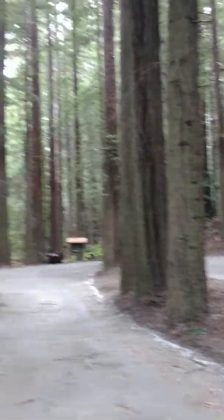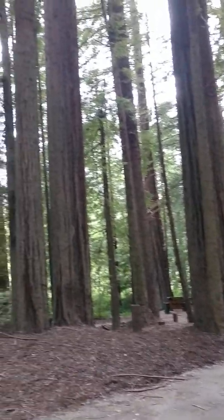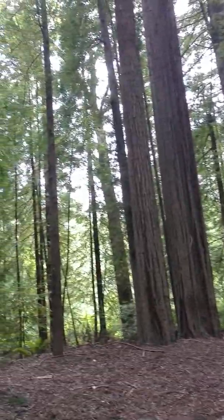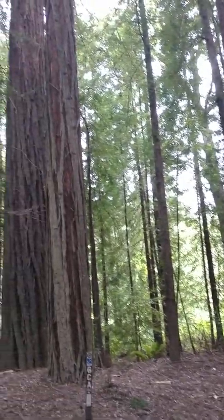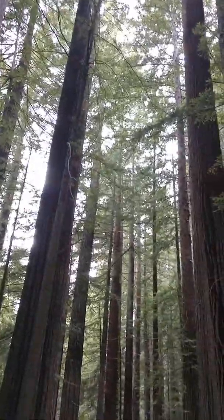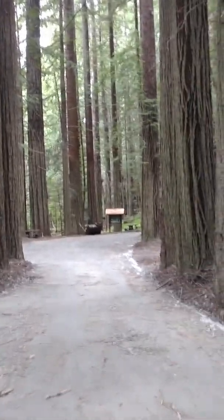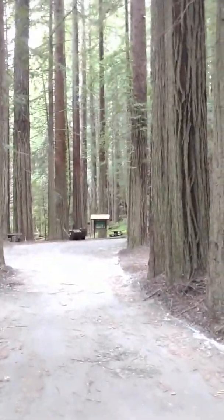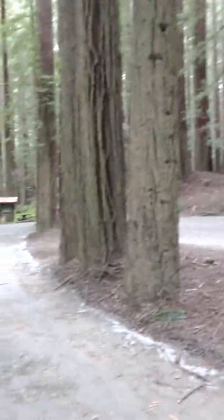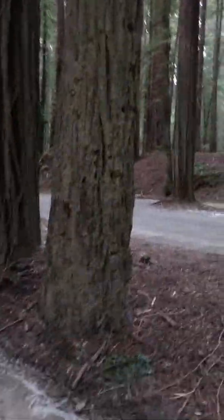These trees have this gray funk. I believe this is from all the heavy metals that are being sprayed globally, daily. On any given day, people report the spraying all over the United States — all over the globe, actually — on certain sites that I'm on.